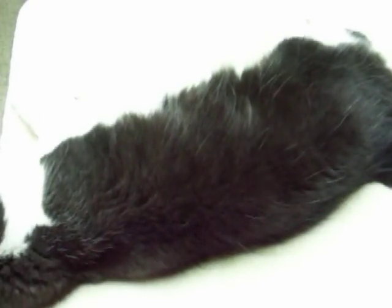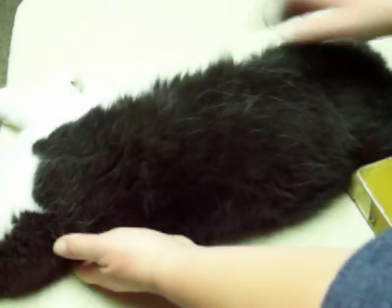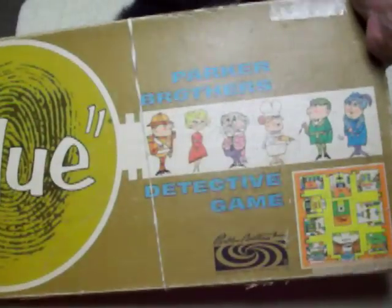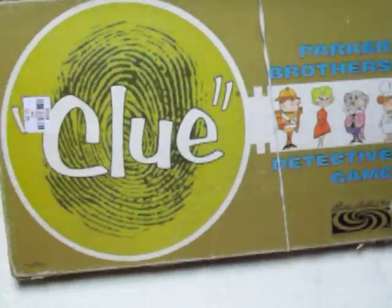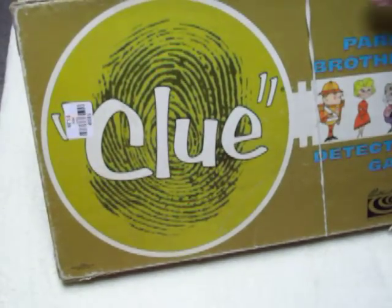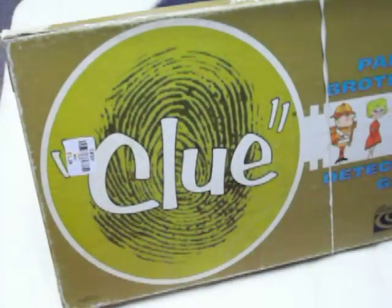I was super excited about this — this is an original Clue game. Why don't you come on this side? You're like a wet noodle! How cool is that? Not all the parts are in there — the game board is, and some pieces and some of the stuff. I'm not entirely sure what I'm going to do with this yet. But I love Clue, it's my favorite, and then to find an original — I was really excited.